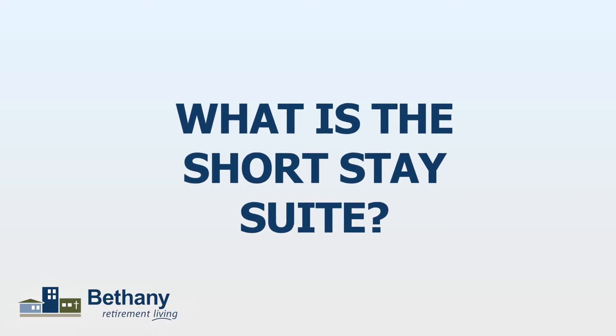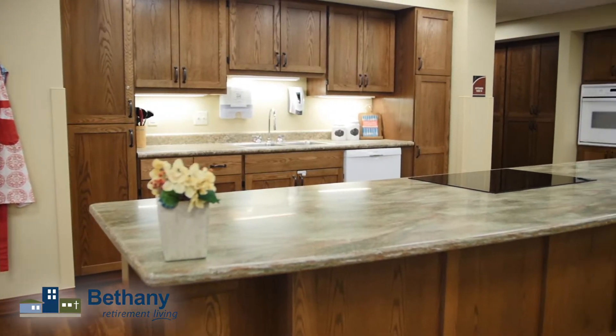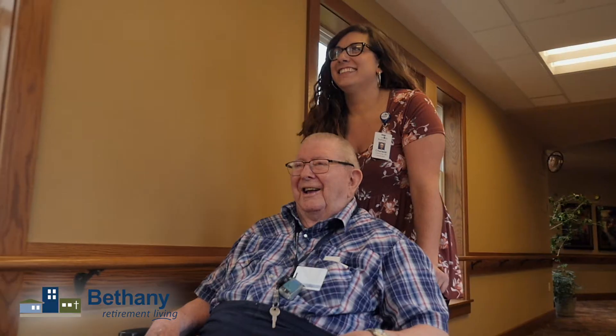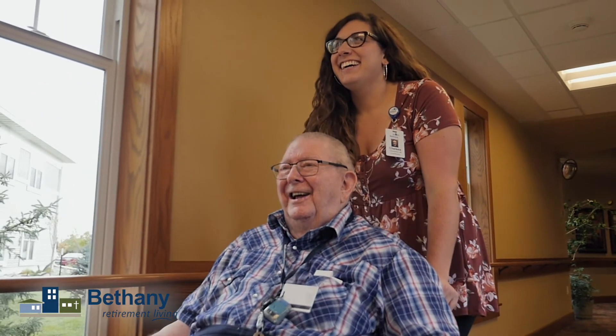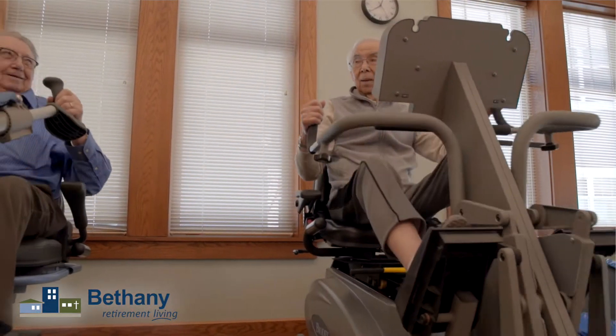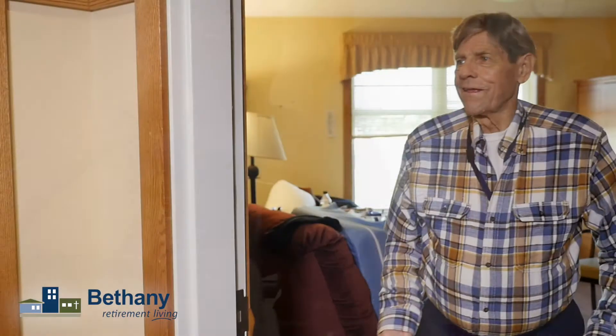Our short stay suites are a great new addition for us. It's going to be set up kind of like a hotel room. So if we have somebody who maybe has been in the skilled or transitional care, or they need a little bit more therapy and they want to do that without going home and worrying about all the other things you have to take care of at home, you can do it right here.